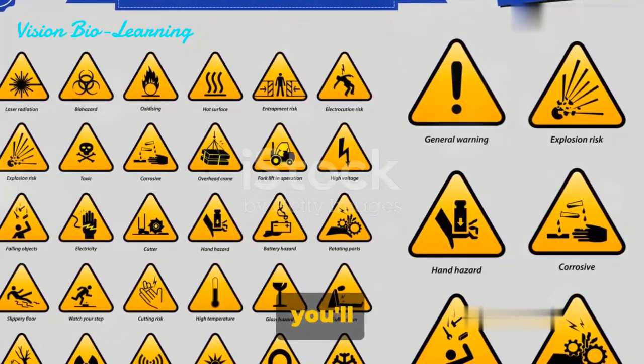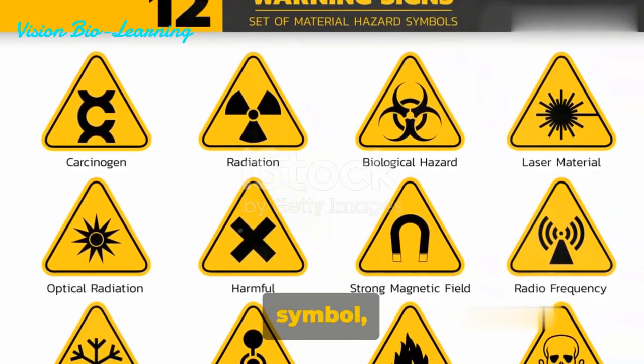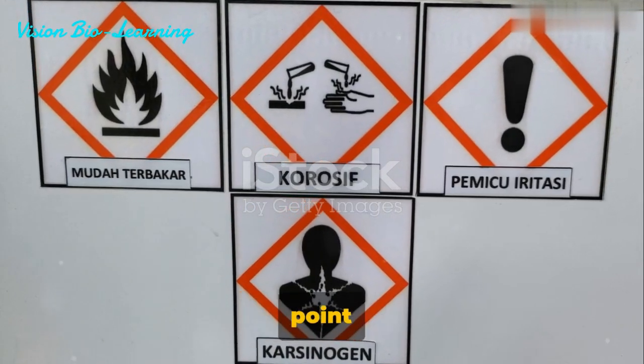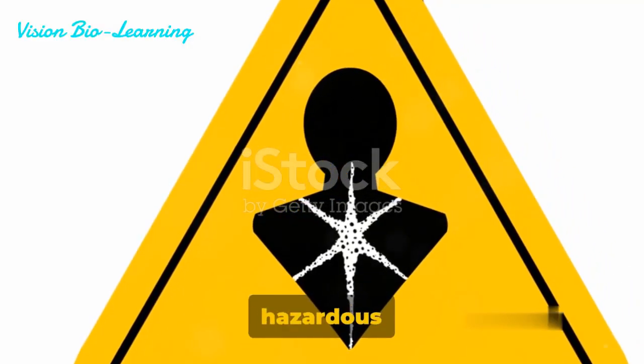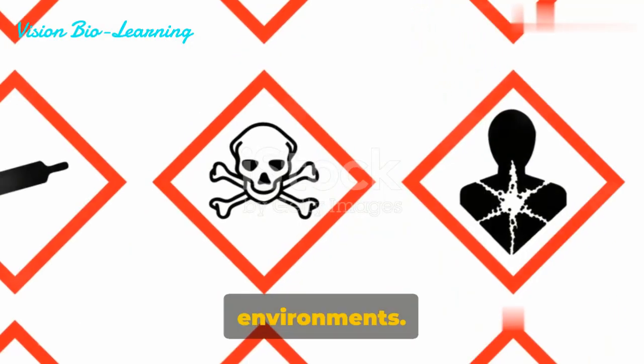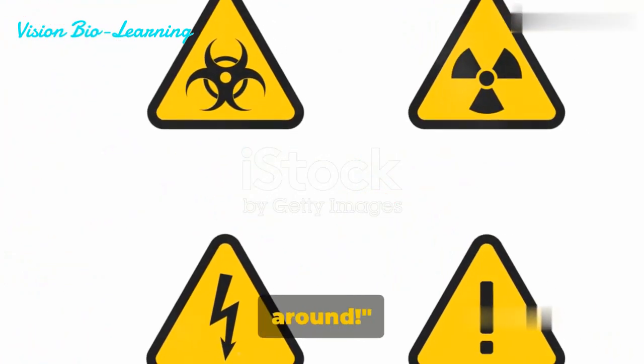One of the most common symbols you'll encounter is the general warning symbol. This symbol, often a simple exclamation point within a triangle, signifies the presence of potentially hazardous materials or environments. It's the lab's way of saying: be careful here, we've got some risky stuff around.